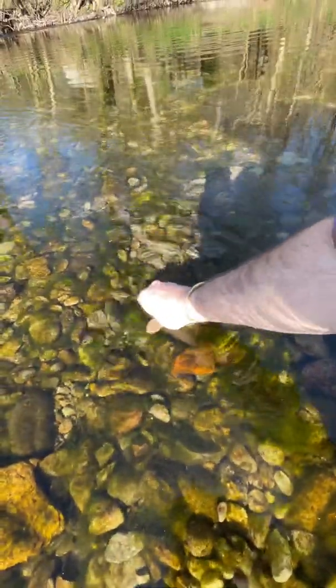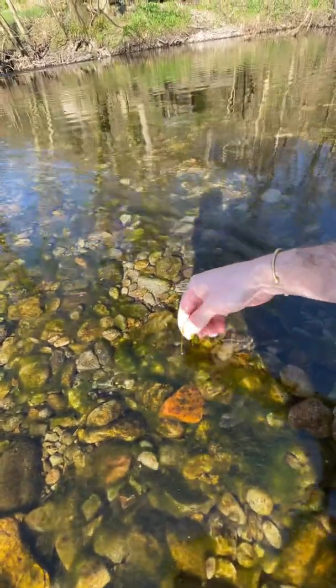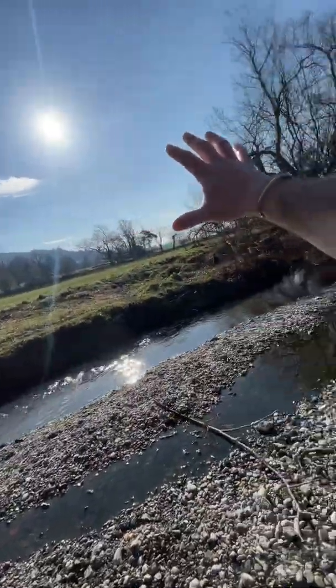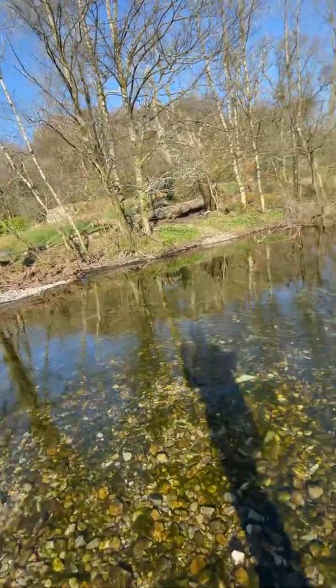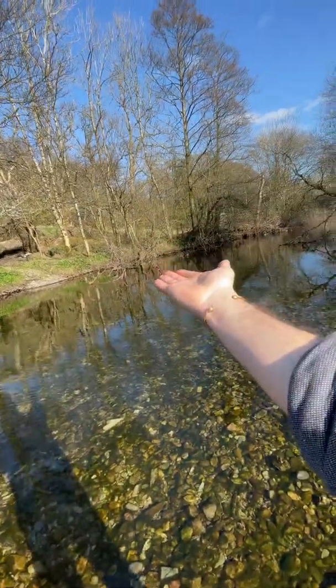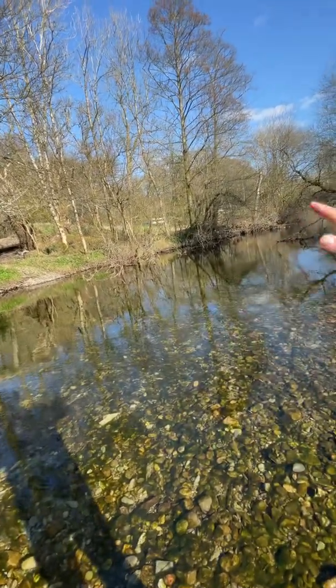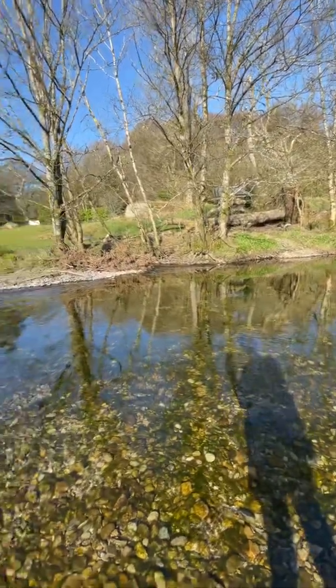This riverbed algae, which also benefits from phosphorus, creates a whole different problem for the invertebrates and fish that want to use the river. The real issue being compounded now by climate change — look at this beautiful sunshine and warm, dry weather. When water levels drop and the concentration of phosphorus goes up, it creates the perfect storm for the different algae species living within the water.